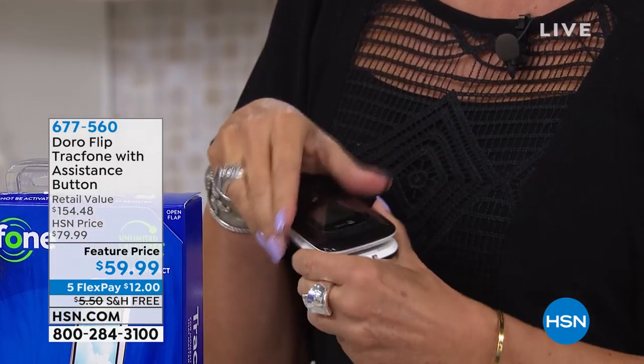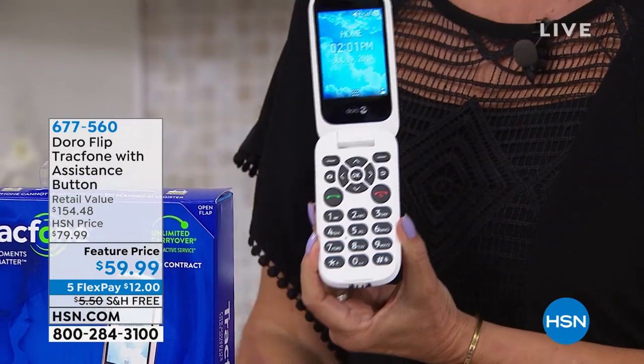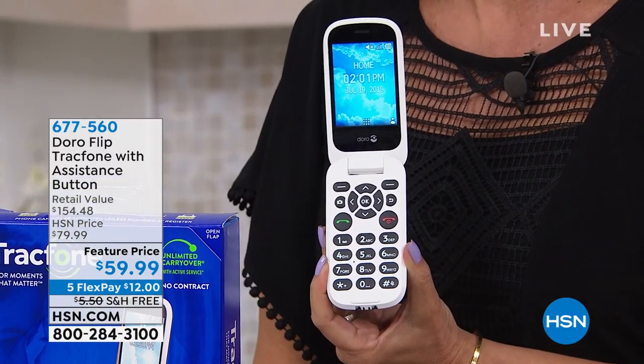Figure it out — you're just not smart enough? Well, you don't need to be anything except... look, I can open it, I can make a phone call. Everybody knows how to use this.